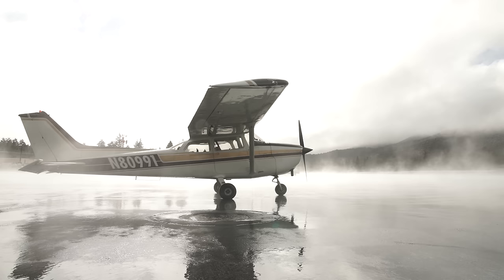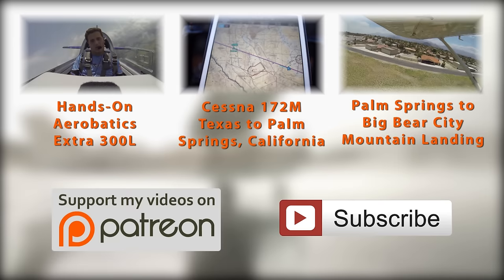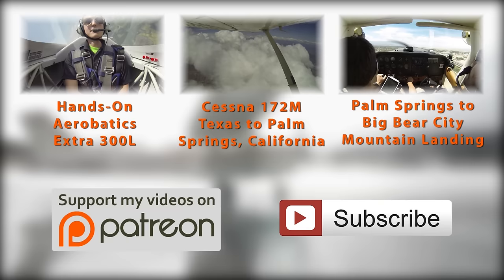If you like these videos, click subscribe to be notified whenever a new video is released every Monday. I'm also hosting a Patreon campaign, which is a great help when it comes to covering the costs of producing and editing these videos. If you'd like to support the channel, click on the Patreon logo or the link in the description — even donating one or two dollars per video makes a big difference. Until next time, I wish you blue skies and safe flying. Thank you for watching.